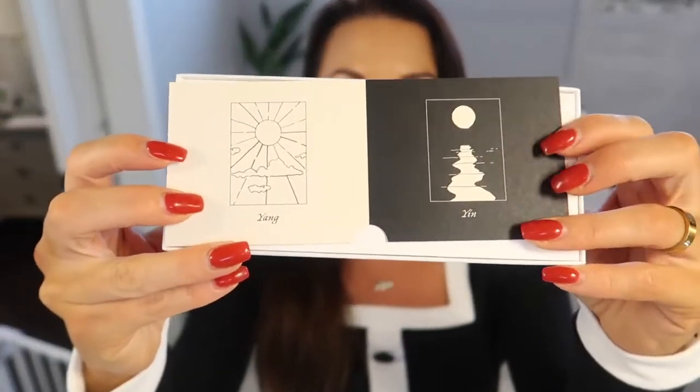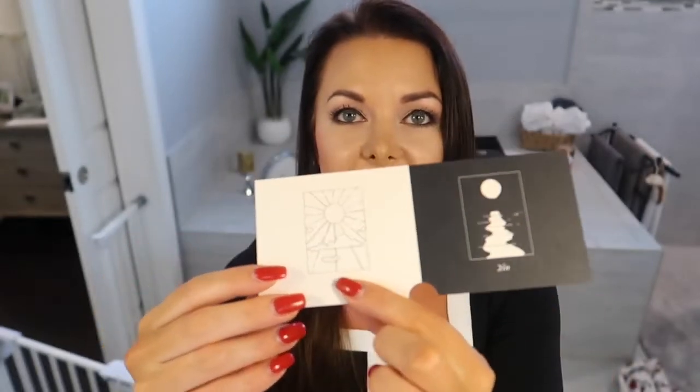Now we're going to open up the Discovery Kit together — I haven't taken the packaging off yet, it's just so cute. I love things like this. They have an insert with the yang and the yin — in a lot of cultures, yang is more feminine and warm, and yin is more cool and masculine. I'm excited to smell both sides — we'll go with the yang first.